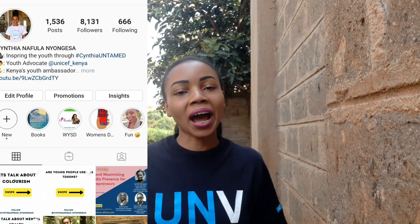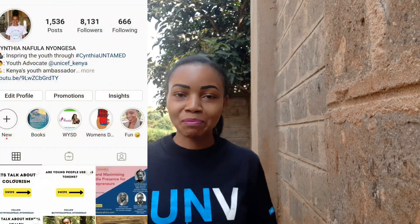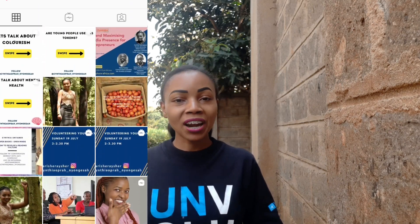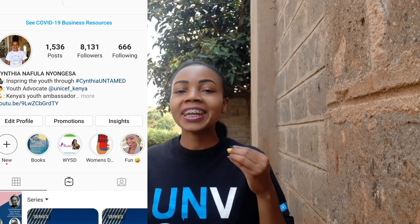Do you have any more questions on how to be a UN volunteer? Feel free to ask me in the comment section below or send me a DM on Twitter at Cynthia_Opera or on Instagram at CynthiaOpera_Nyongesa. I respond very quickly, so don't be afraid to ask any questions. I hope you enjoyed this video — make sure you tell a friend to tell a friend about this youthful and educational platform. Don't forget to share, like, comment and subscribe, and see you in the next episode.